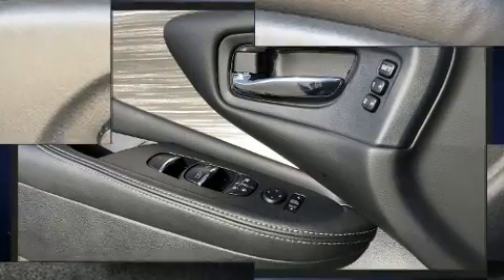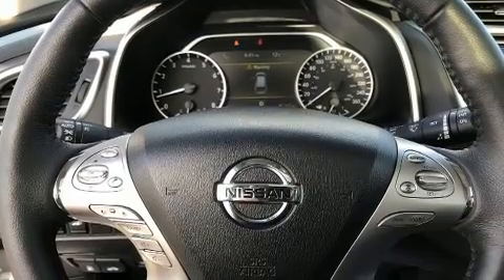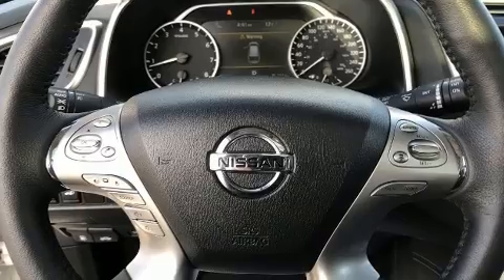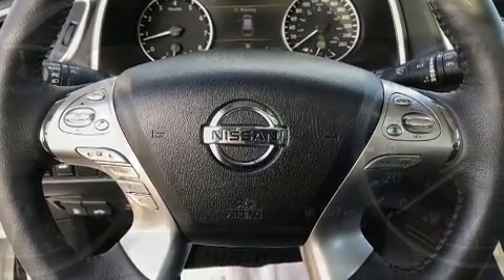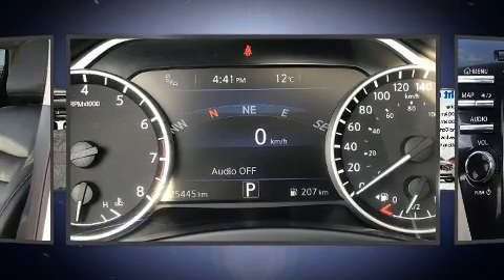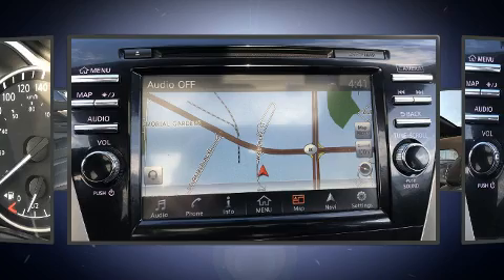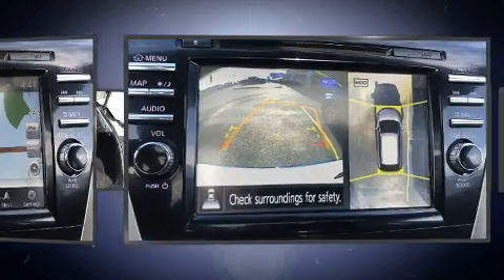Additional features include heated seats, power door mirrors, heated door mirrors, a roof rack, and remote keyless entry. Audio features include a CD player with MP3 capability, steering wheel mounted audio controls, and six speakers providing excellent sound throughout the cabin.